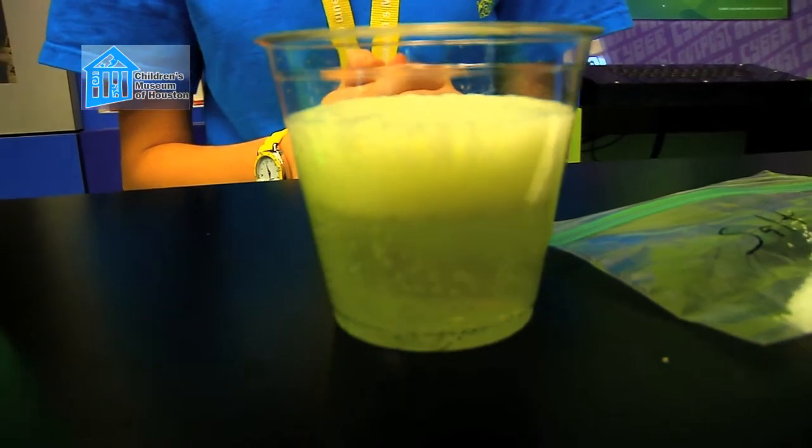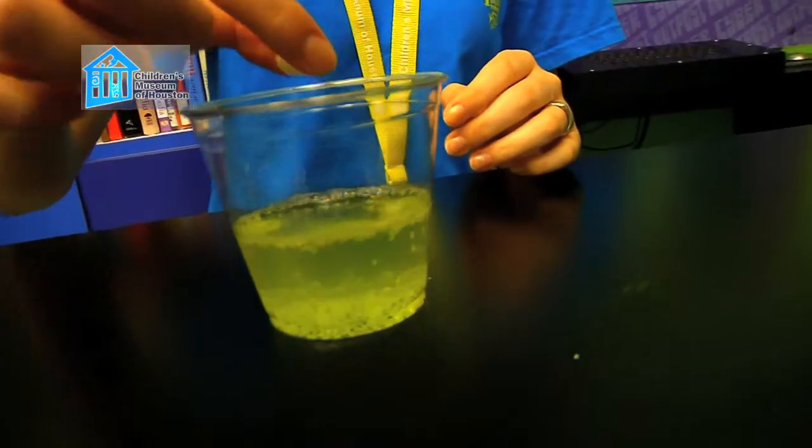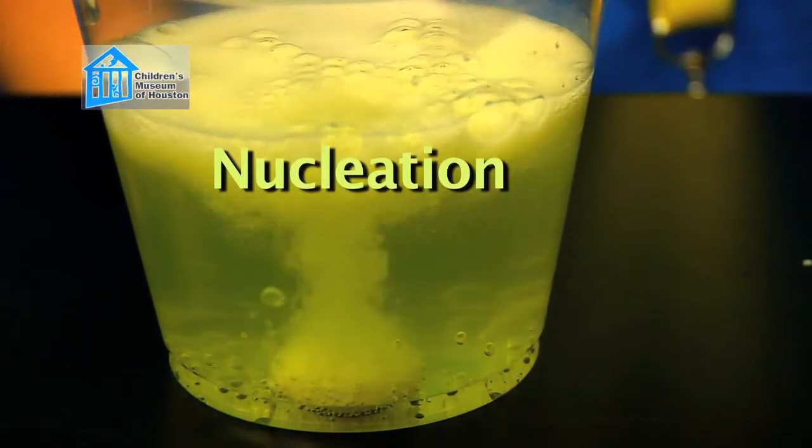And that's where the Mentos comes into play. Mentos may look smooth, but they are actually quite rough with lots of micro-sized pits all over it. Those pits make Mentos perfect for nucleation.